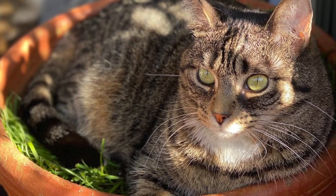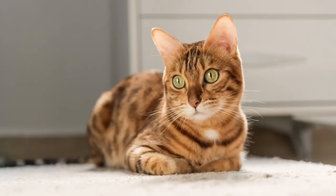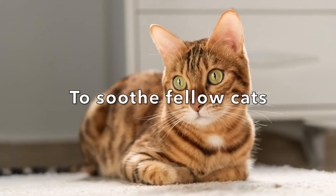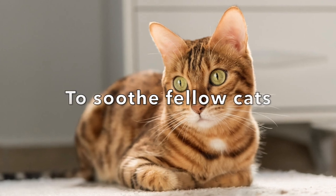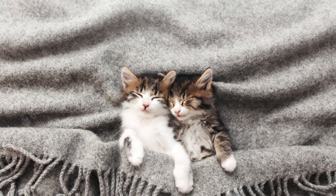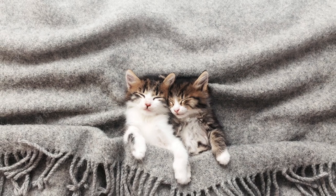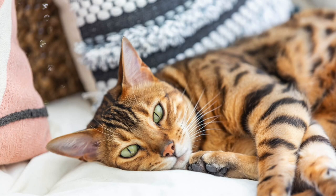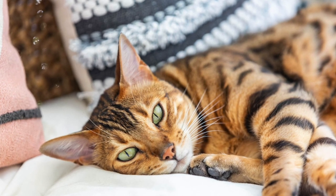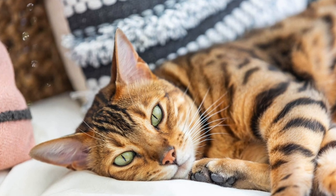Purring has also been associated with healing other cats as well — they seem to purr when trying to help friends who are experiencing health issues. Did you know that kittens are born blind and deaf, but their mother teaches them to purr when they are only a few days old? It is thought that this purring may be both an early bonding mechanism and a way for kittens to communicate through vibrations. Not every cat purrs, but those that do each have a unique purring pattern.